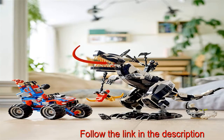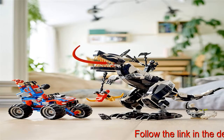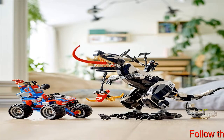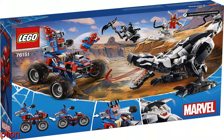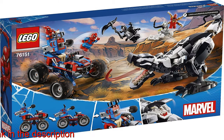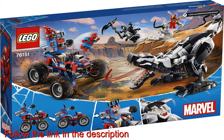The awesome Lego Marvel Spider-Man Venomosaurus Ambush 76151 playset puts superhero movie action, collectible minifigure construction toys, and endless imaginative role play fun into young Marvel movie fans' hands. Kids relive favorite Marvel movie scenes and create adventures of their own with Spider-Man, Iron Spider, Spider-Ham, and Venom minifigures.